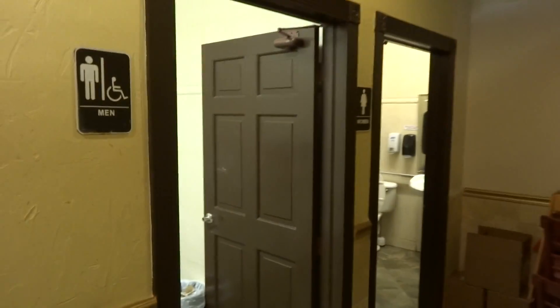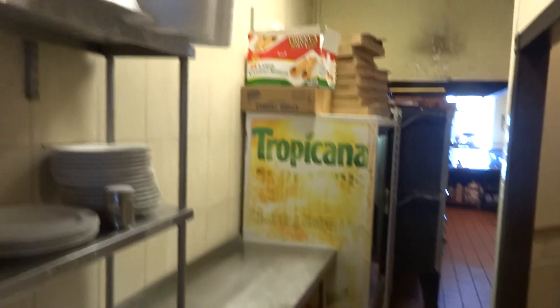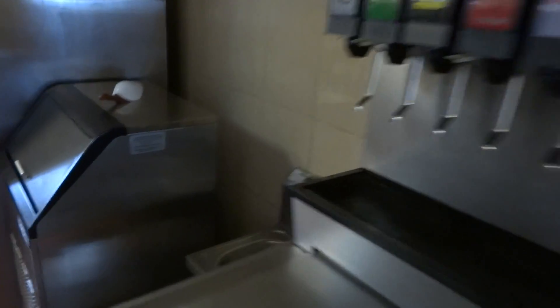Here in this section you have the two bathrooms. That's the waitress area. It's a good layout. There's a soda machine and the ice machine to prepare the pizza space.